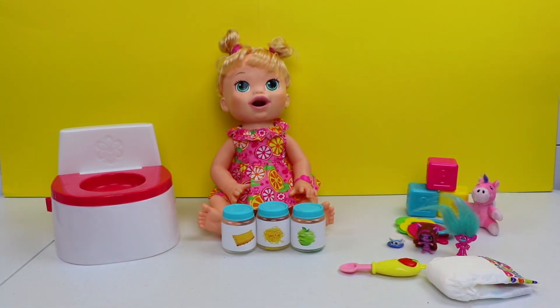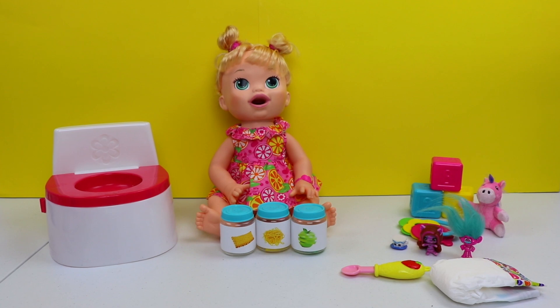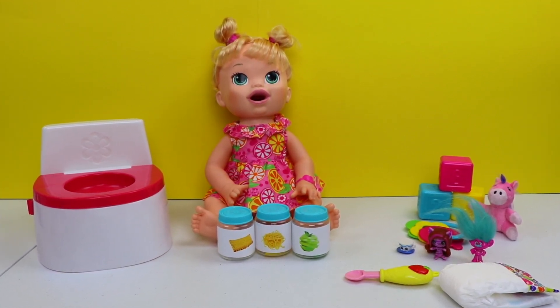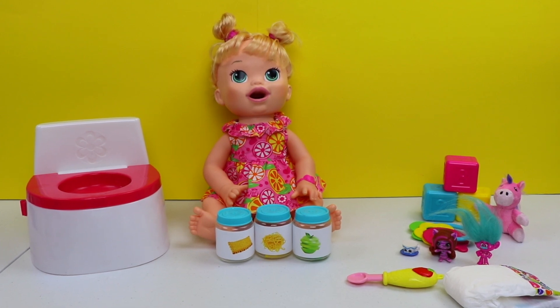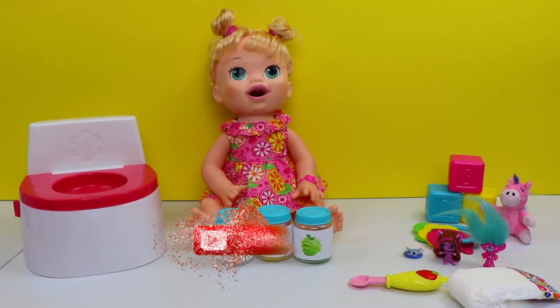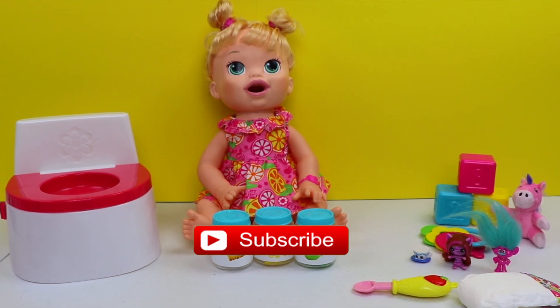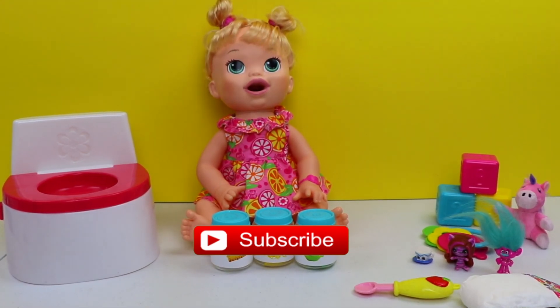All right you guys, thanks for tuning in to this Bumblebee Kid Toys video. I hope you guys enjoyed watching. If you did, hit the like button, and don't forget to subscribe to our channel to see more fun videos. I'll see you next time — bye, everyone!